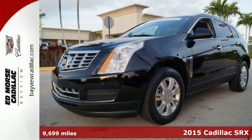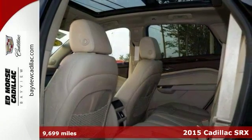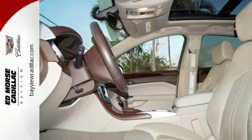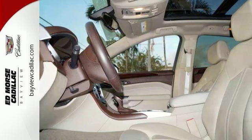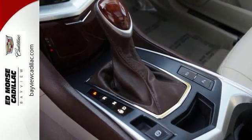Here's a 2015 Cadillac SRX. Serving up equal doses of refinement and exhilaration, this SRX is destined to please. It has a strong 3.6 liter V6 engine and the safety of Stabilitrack.